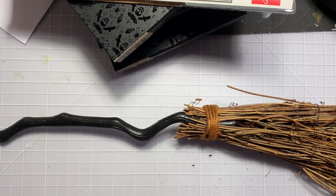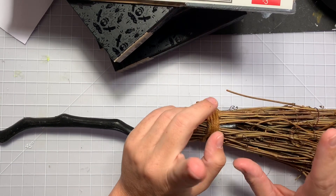Hi guys, welcome back to my channel. Today is a quick little Target Dollar Spot haul.